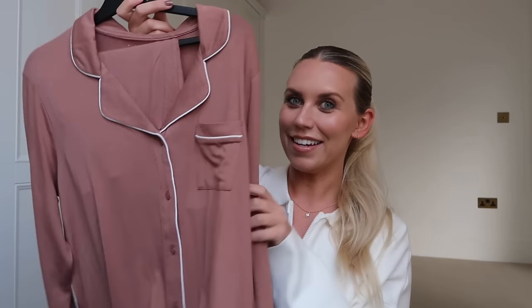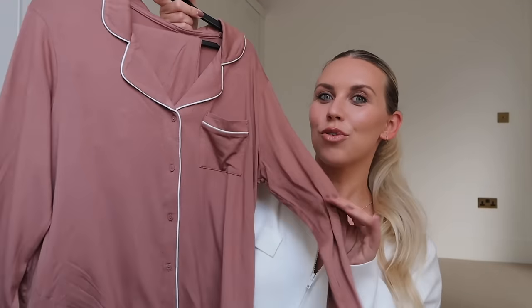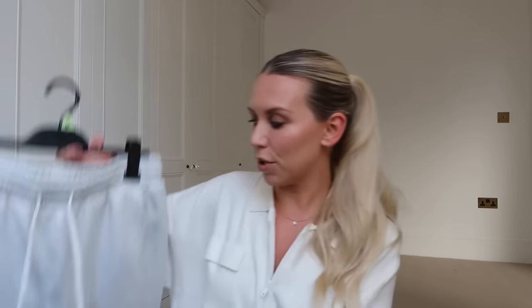I also got a set of PJs to celebrate the new autumn season, and I went for this rich chocolatey brown colour. They are £22.50 but they are White Company dupes. They are super soft — I've had these in the past and they're some of my go-to favourite pyjamas.